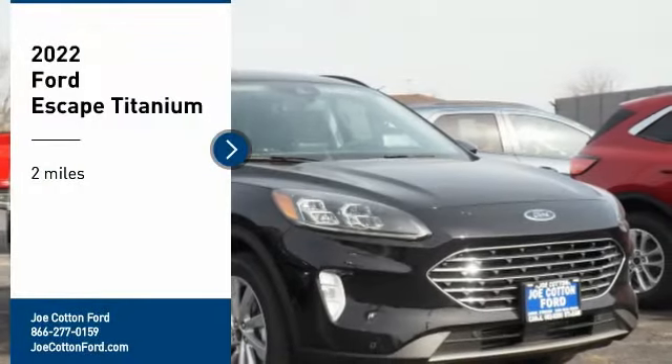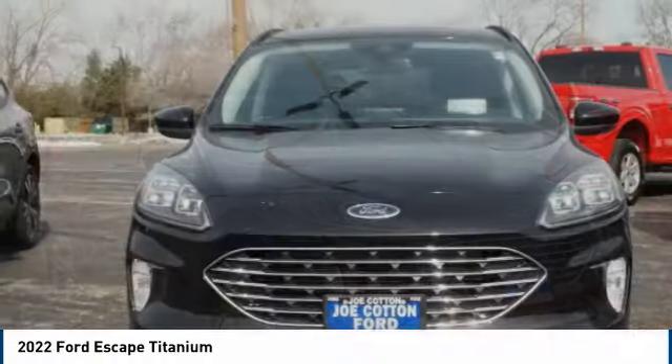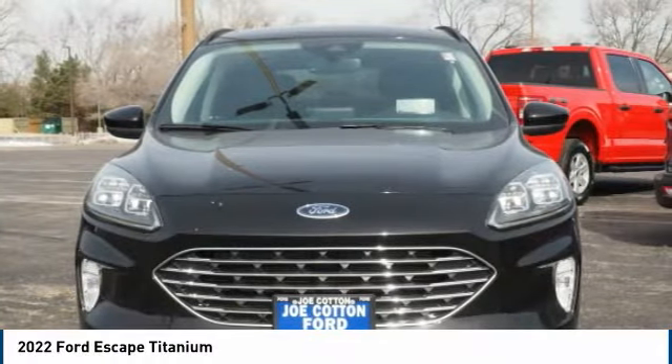Take a ride in the 2022 Escape. Gas engines flex, tow, sip, and go with Ford Escape.